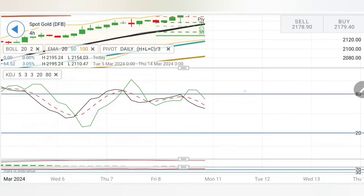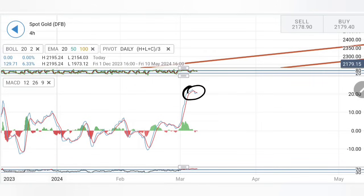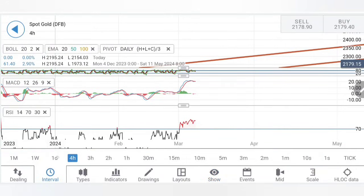Gold is still staying bullish, not showing any signs of reversal. Moving averages are divergent and staying bullish. The stochastic has dropped slightly, but MACD has hit elevated levels and needs to retrace — the question is how long it can sustain before dropping. Historically, plus-20 levels are highly overbought on the four-hour charts, suggesting a retracement towards the 2160–2140 zone. RSI is also extremely overbought, indicating a little retracement cannot be denied.